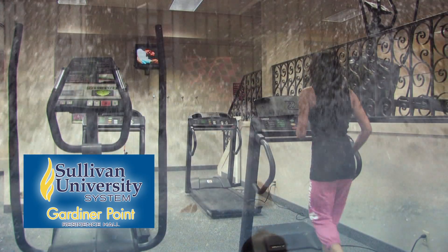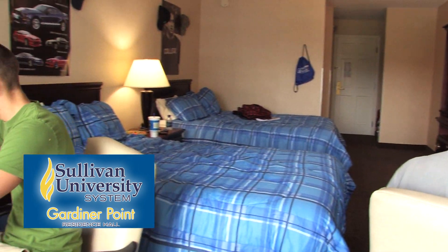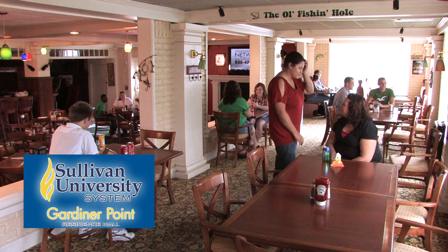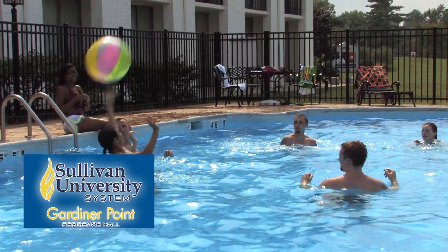As a resident of Gardner Point, you'll enjoy a welcoming, secure environment that offers such amenities as large rooms with two beds, two desks, plenty of closet space, and a full bathroom. A dining area that serves three meals a day, seven days a week, an on-site convenience store, a large fitness area, a media room and computer lab, a laundry room, and even a heated outdoor pool.